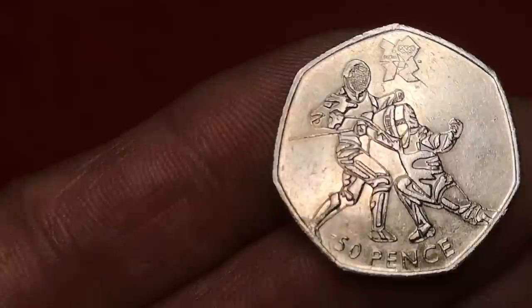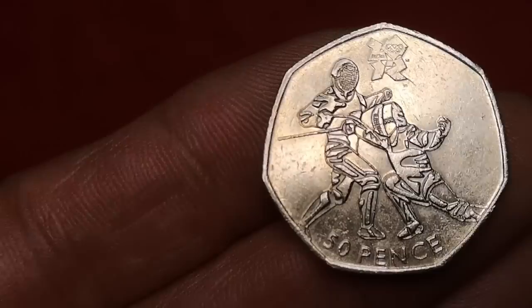Next is Olympic Fencing — from the Olympic set of 29 coins. This one was designed by Roos Summerfield. Just over 2 million of these were minted, and it has a value of about £2.